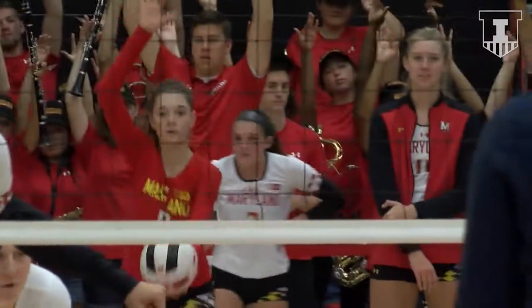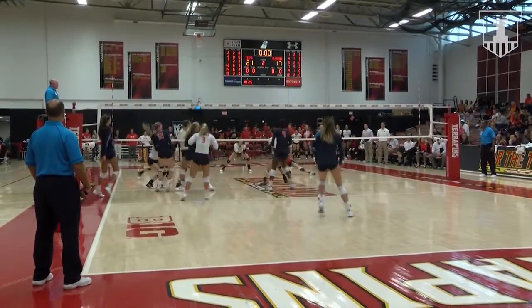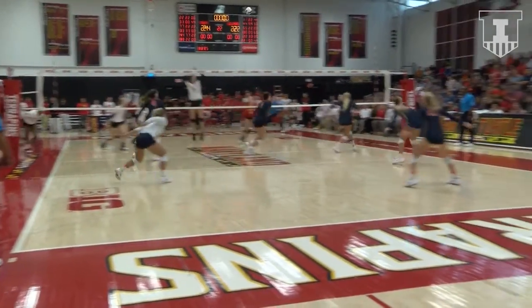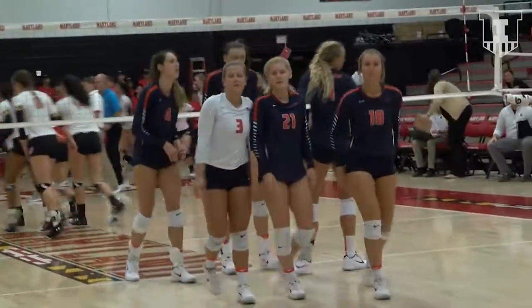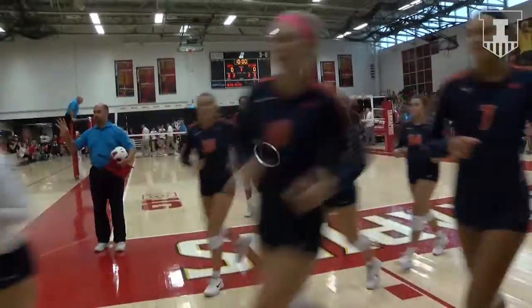21-17, Maryland leads the second set, but they serve it up after the Illinois timeout. Pass tight to the net, Poulter with a quick set to Strezak — 22 serving 24. Davis puts it in play, the pass to Smith — she'll try Milano on the left side. Milano with a cross court swing and it goes down. Maryland takes the second set, 25-22.